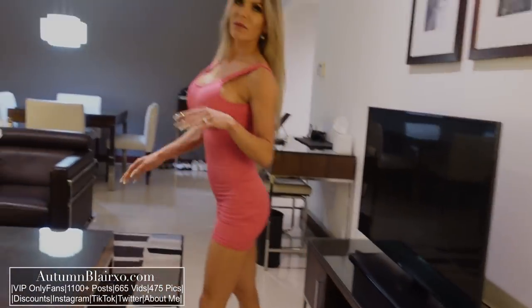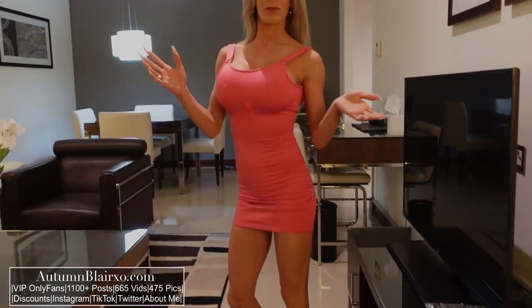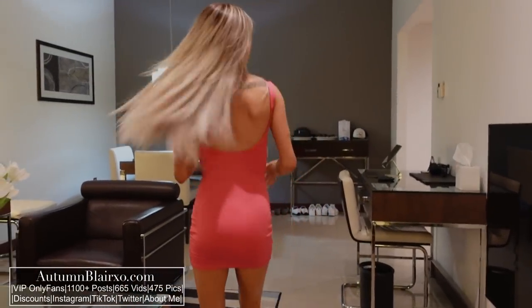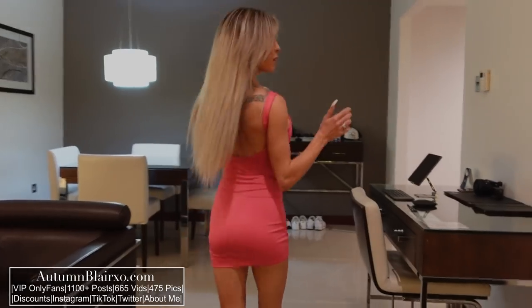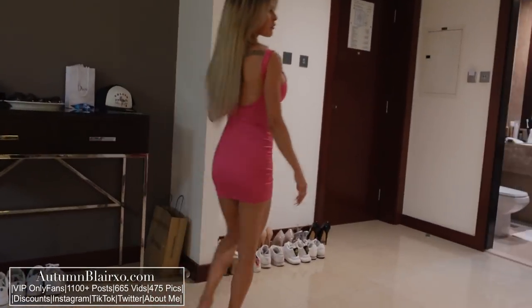For those of you wondering about this nice dress I'm wearing, I did do a haul video where I got this dress — it is from Dubai, so make sure you check that out. Subscribe to my channel, give me a thumbs up, leave comments below, and remember to be nice.